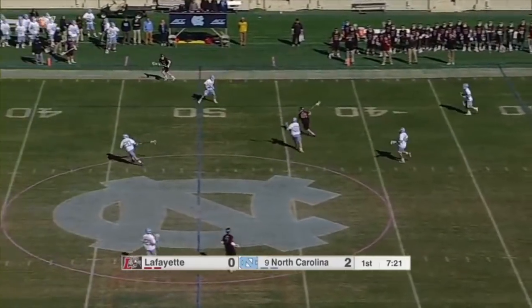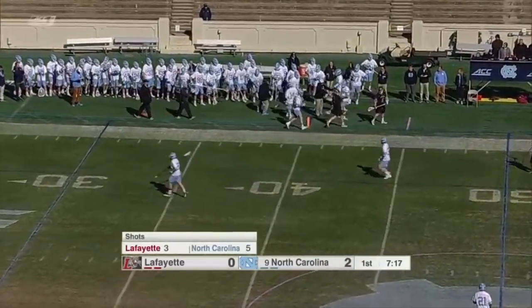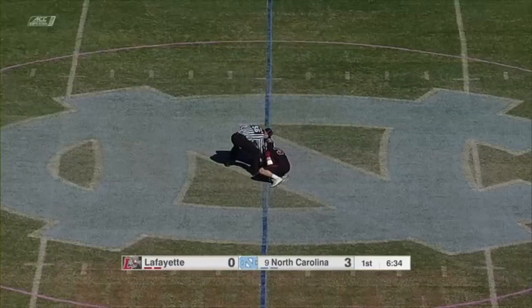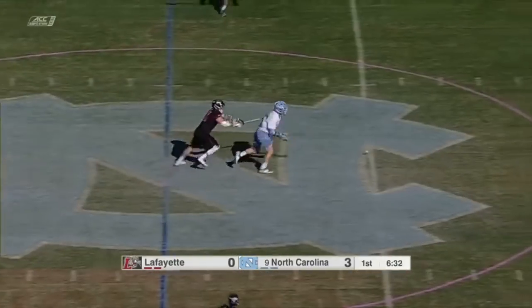Anastas last year had a 13.5 goals against average and went one and had a record of one and ten. Good job in the midfield there by Joe Canada, knocked that away. And it looks like here at Keenan Stadium, a place they have been undefeated at since 2012.